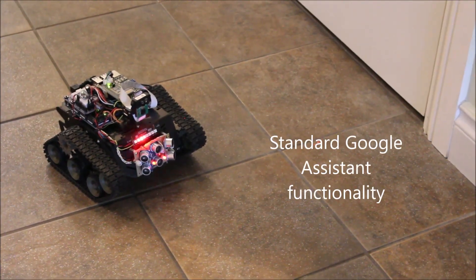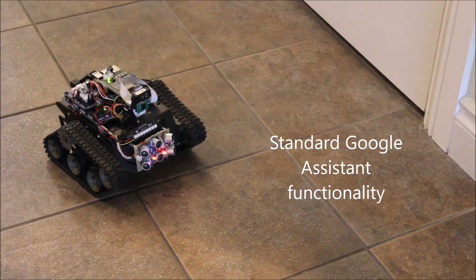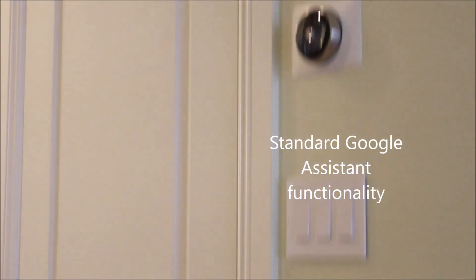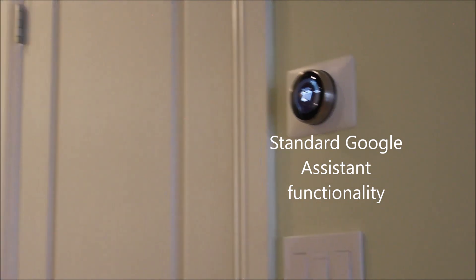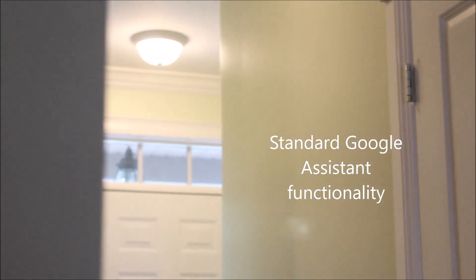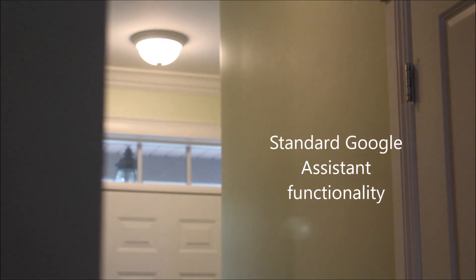Ok Google, set the thermostat to 27 degrees. Okay, setting the Nest thermostat to 27 degrees. Ok Google, entrance light off. Sure, turning the entrance light off.